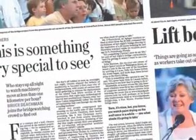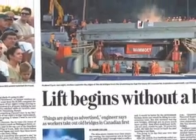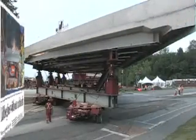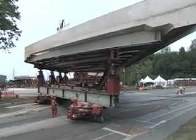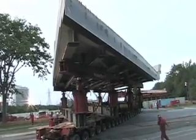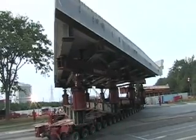Infrastructure replacement is very much in the news these days, and Ottawa made the headlines in the summer of 2007. The rapid lift replacement of the Island Park Drive bridge on Highway 417 was a highlight. It was the first time that this technique, pioneered in Europe, was used on a highway in Canada.